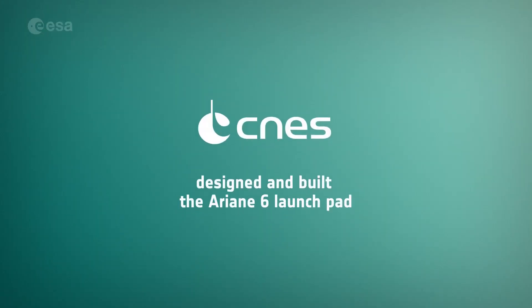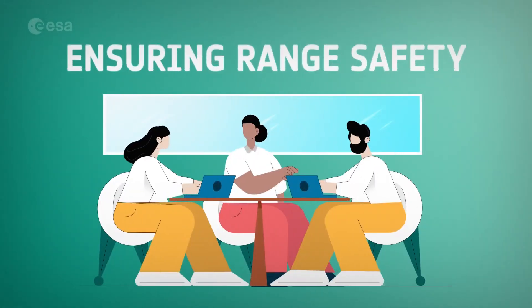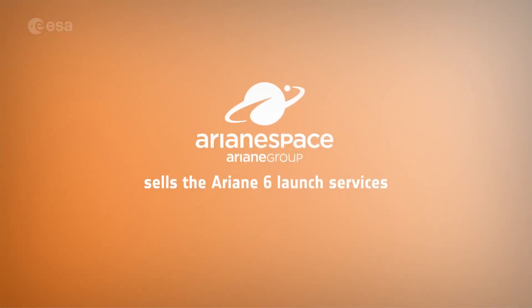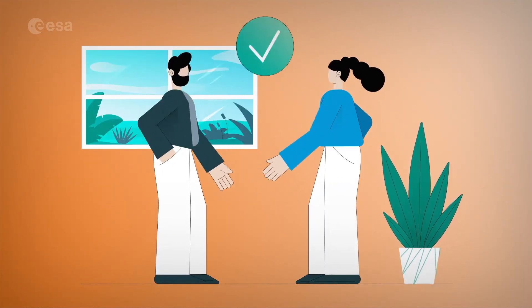France's space agency CNES designed and built the Ariane 6 launch pad at Europe's spaceport in French Guiana, managing operations, ensuring range safety, and tracking the launch. Ariane Spa sells the Ariane launches, negotiating with and accompanying companies and public organizations to launch their products into space.